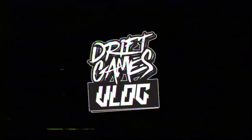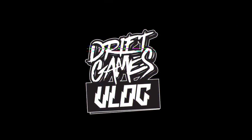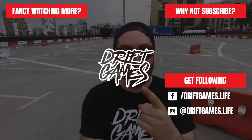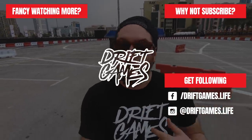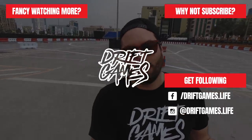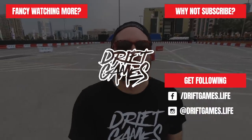So there you have it, guys — a sneak peek at the Rack on Wheels show, which we're part of this weekend with round three and the finale of the Emirates Drift Championship. We've just finished setting up the track and in a later episode of the vlog, we're going to show you all the action from the finale of UAE's only professional drift competition. Until the next time, we'll see you soon. Hit that subscribe button so we can keep making videos like this. Let us know in the comments what your favourite car from the show was — give us a like and a share. Thanks for tuning in. See you next time on Drift Games Vlog.